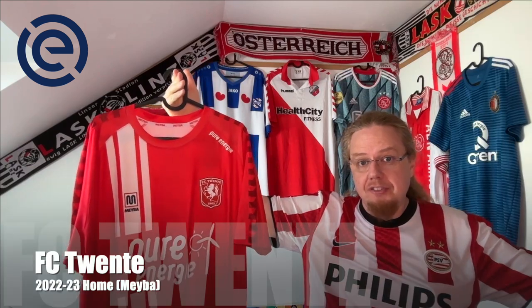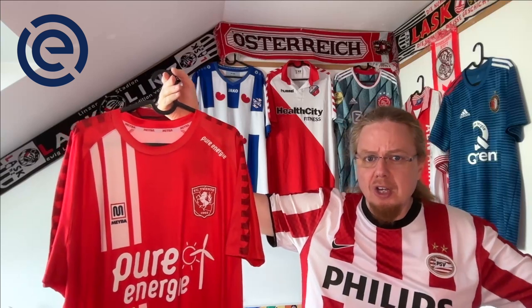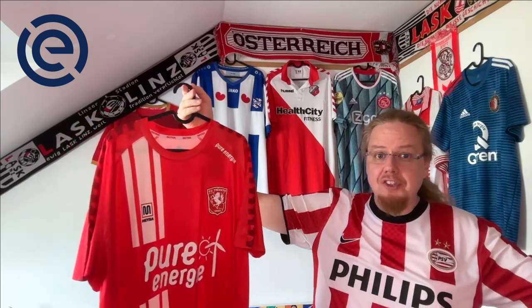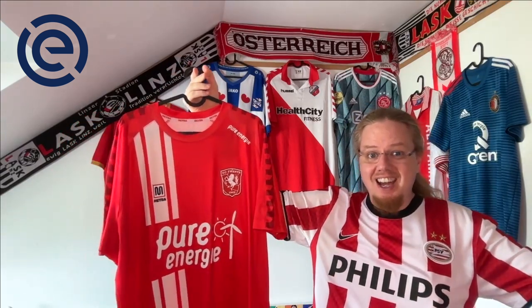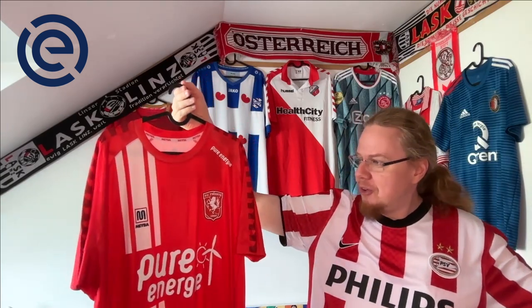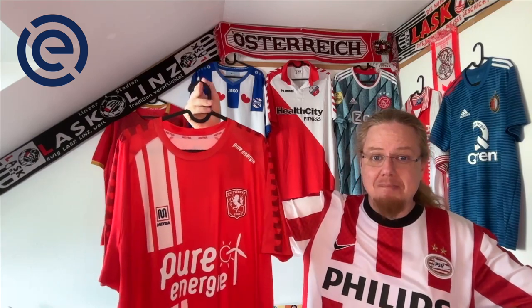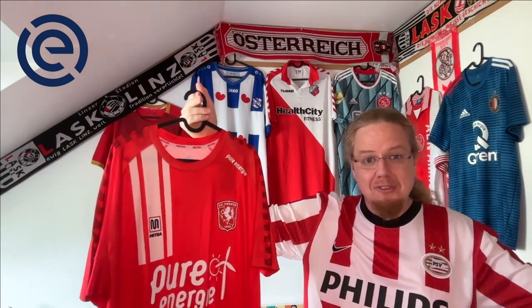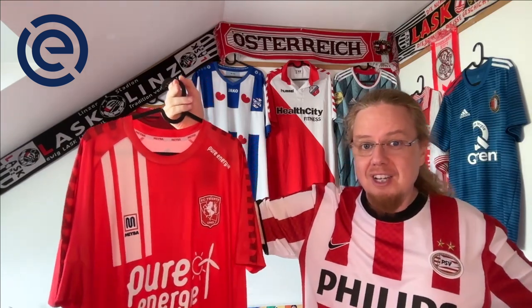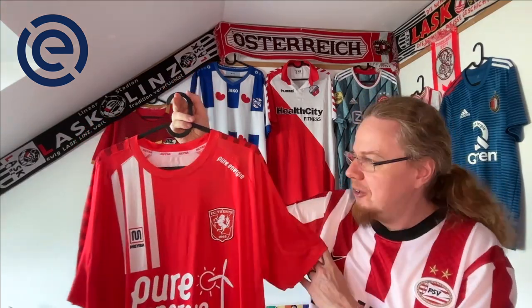The third place team from last season was Twente — a sensational result, maybe a little bit due to the downturn of Ajax, but a third place finish for this club is always a high water mark, although they have been champions not too long ago. This is my first and only Maybach jersey, and I was so stoked when I saw that Maybach is back in business — for me Maybach is FC Barcelona from the 80s and the 90s, and we see the same pattern on the sleeves.